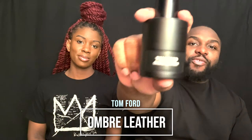Welcome back to our channel. My name is Kenya, my name is Sebastian — he's the S, she's the K — and this is S&K Millennial Living YouTube. Today we're talking about Ombré Leather by Tom Ford.